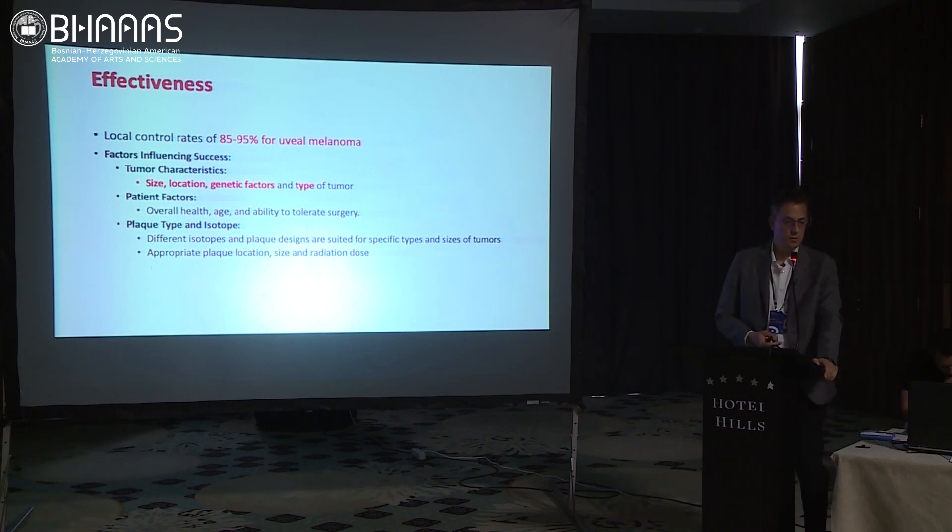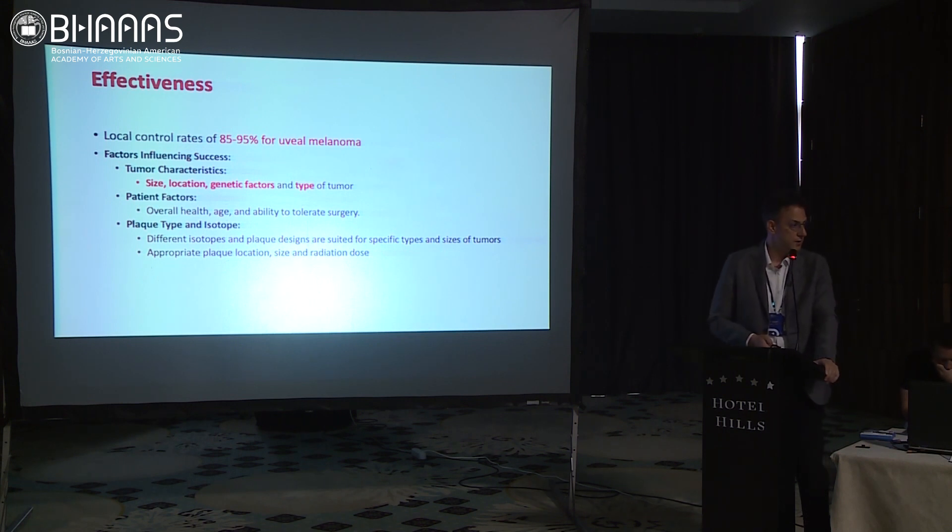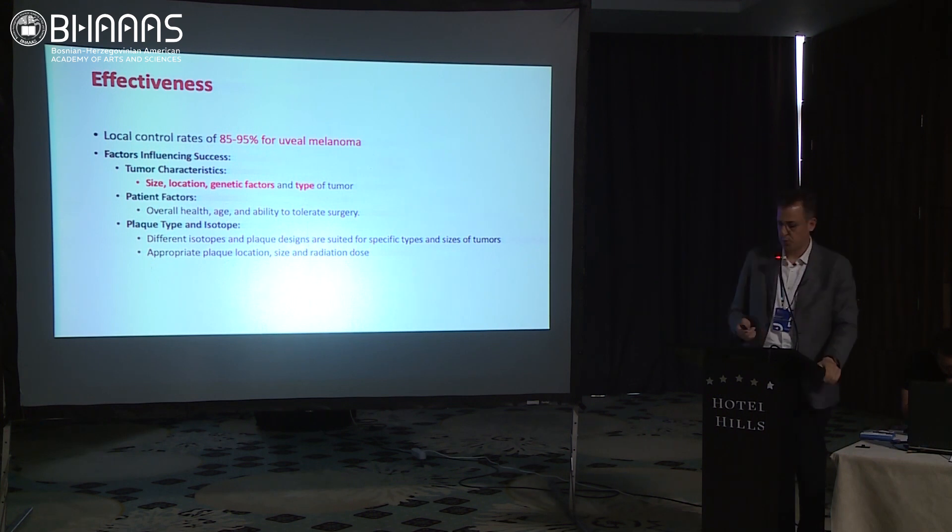Local tumor control rates of plaque brachytherapy are close to 95%, which is a very good result. Factors influencing success are size, location, and genetic factors — genetics determines a lot in melanomas. We don't have the financial means to look at genetic background of patients; it was close to $10,000 for genetic profiling in the US. Also, there's no adjuvant treatment for metastatic lesions, so there's no point in profiling for that.